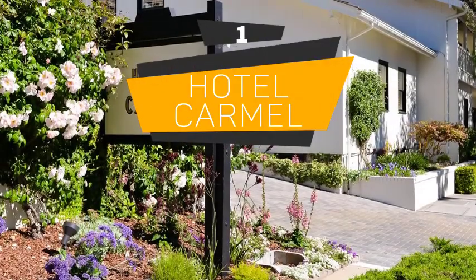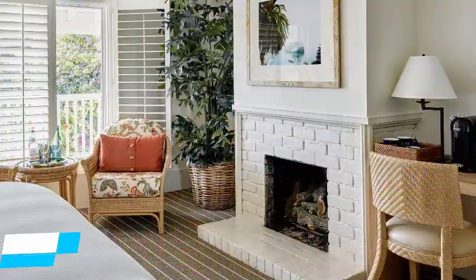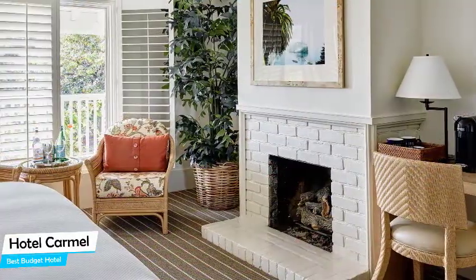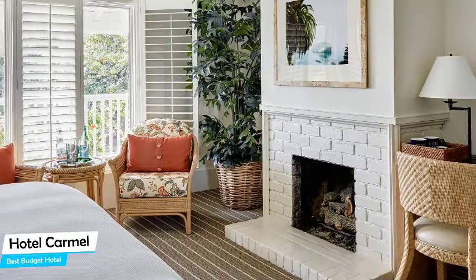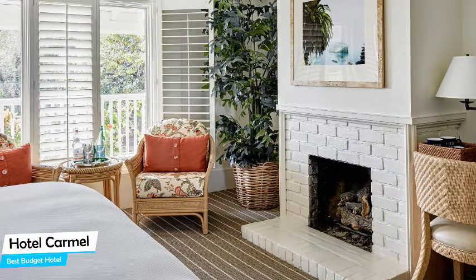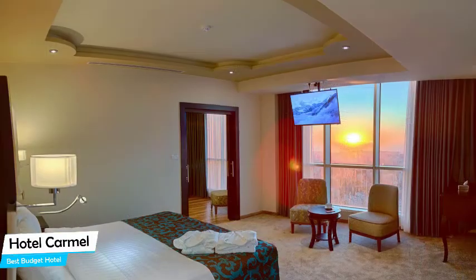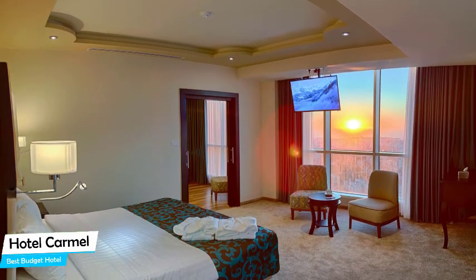Number 1: Hotel Carmel – Best Budget Hotel. If you're on a budget and want to spend your hard-earned money on activities in Santa Monica rather than paying a large amount for a hotel room, the Hotel Carmel would be a great choice. Considering its price, it offers everything you might need and has a good location. In my honest opinion, this is probably the best value-for-money hotel in Santa Monica.